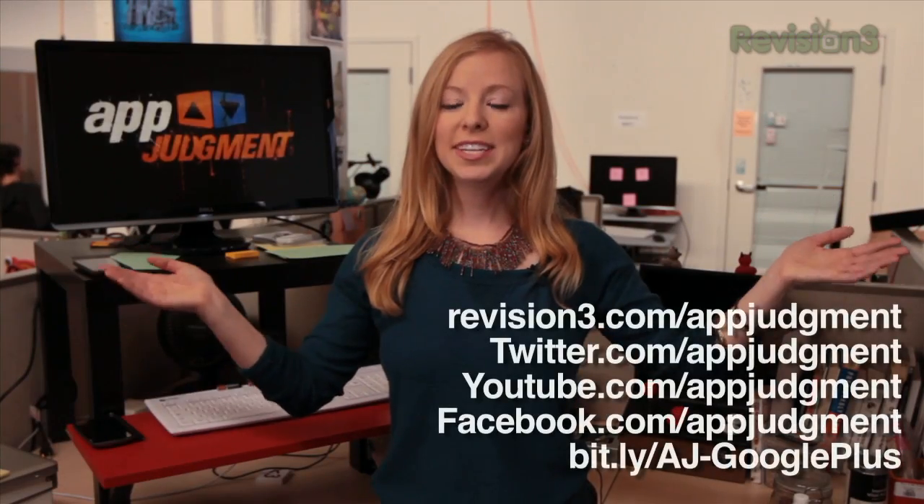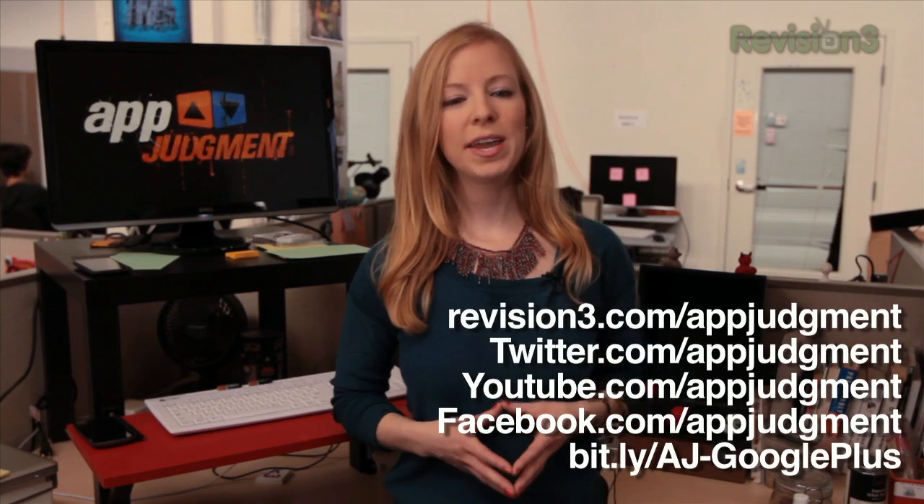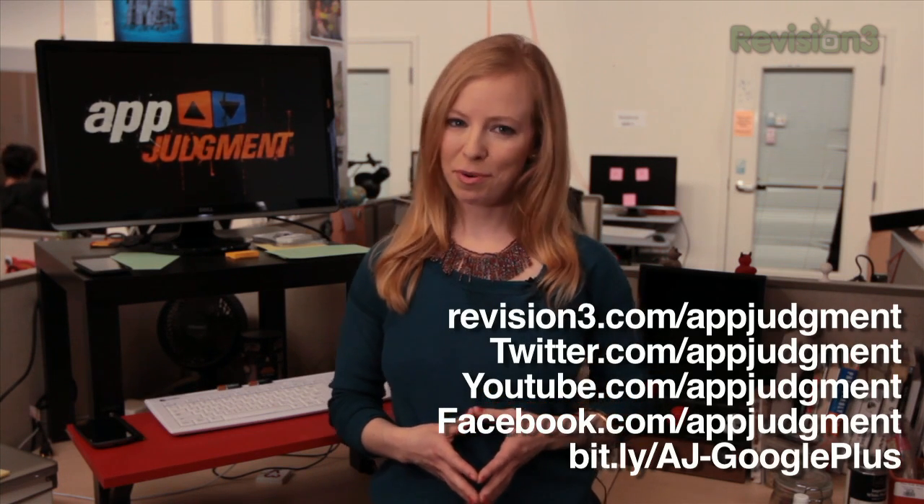So that should be everything you need to get the most out of Astronomy Day, and as always, you can find our show on Twitter, Facebook, YouTube, and on revision3.com. Thank you for watching.